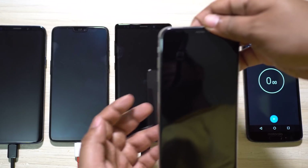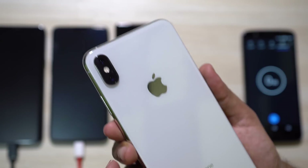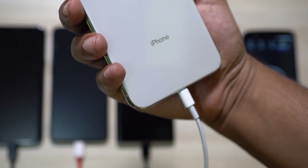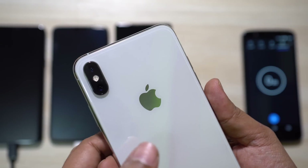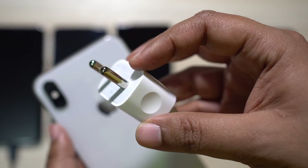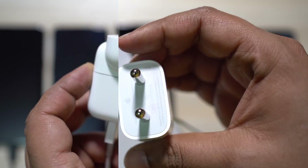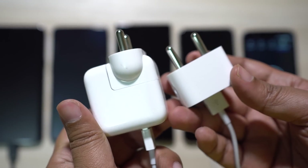Hey guys, this is Shukash once again. As you know, I did a battery charging speed test of iPhone XS Max and compared it with other smartphones like Galaxy Note 9, OnePlus 6, and Galaxy S9 Plus. In that speed test, I used the included Apple 5W charger and I also mentioned that I will compare the charging speed with the iPad charger, which is of 10W.